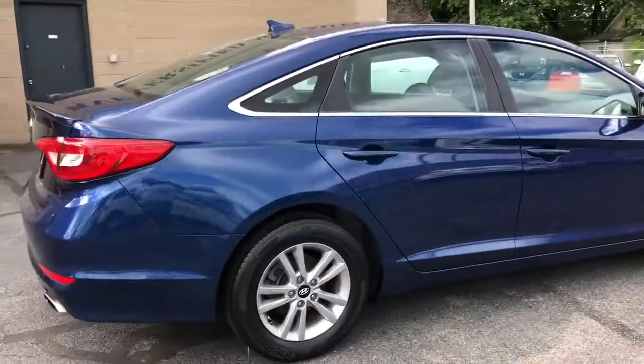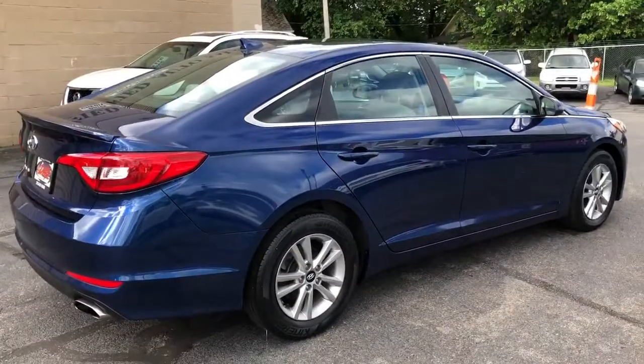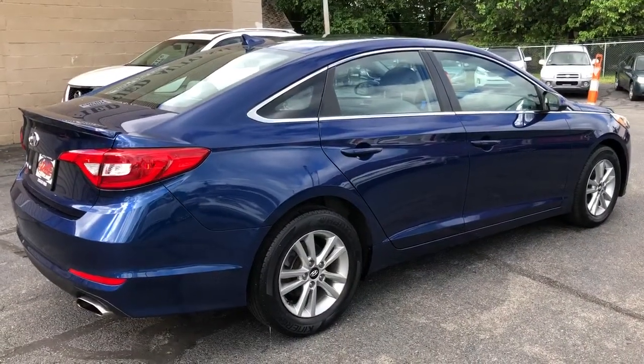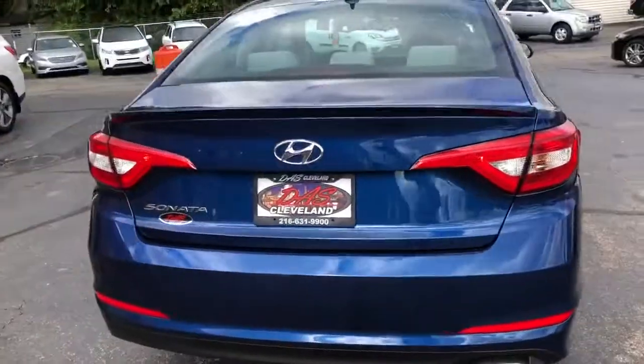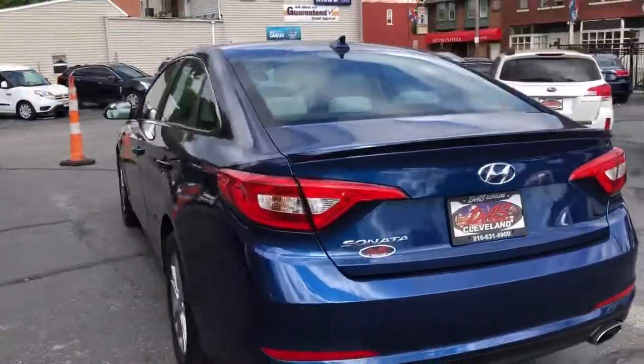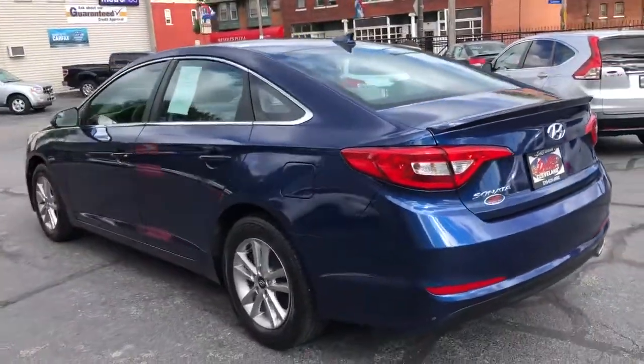Guaranteed credit approval is in full effect, 9.95 starting down. Bad credit, no credit, divorce, bankruptcy — we do it all here folks.